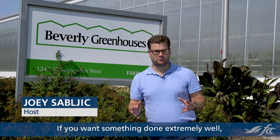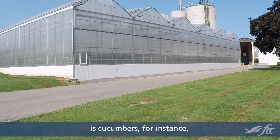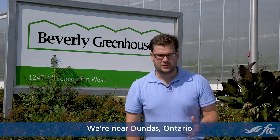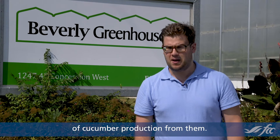If you want something done extremely well, you call in a specialist. And if that thing you want done extremely well is cucumbers, for instance, you come to Beverly Greenhouses. We're near Dundas, Ontario, and we're about to speak with Dale and Jan Vanderhout, who run Beverly Greenhouses, and we're going to try to pick up a few tricks of the trade of cucumber production from them.